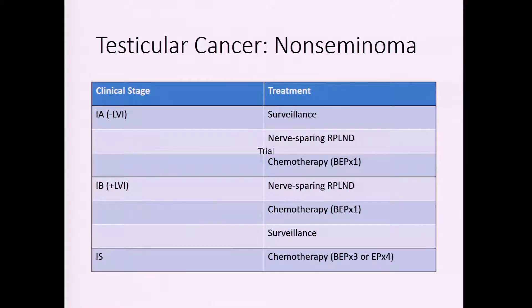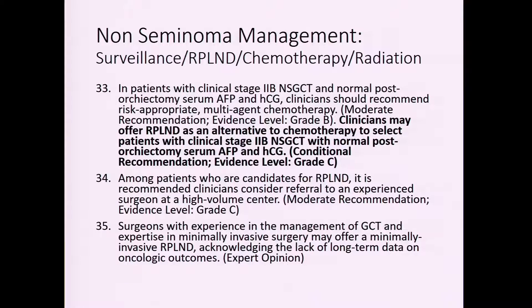For stage 1A non-seminoma without lymphovascular invasion, the risk of recurrence is very low — surveillance is probably optimal, with nerve-sparing RPLND and chemotherapy as alternatives. If they do have lymphovascular invasion, stage 1B, then primary RPLND, chemotherapy, or surveillance are all options, recognizing that about 50% of these men will have recurrence. Stage 1S would be treated with chemotherapy.